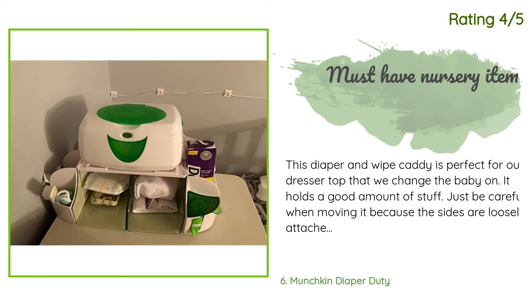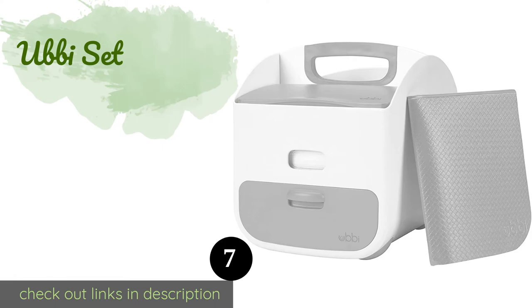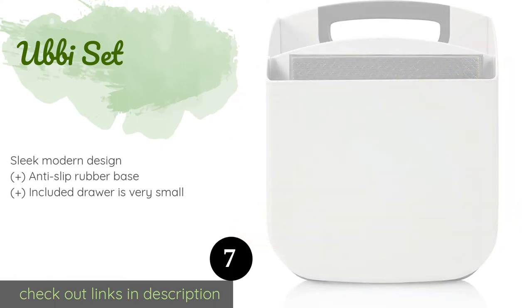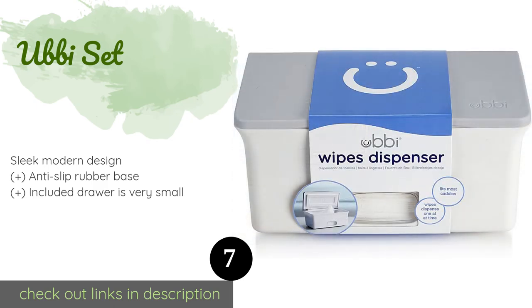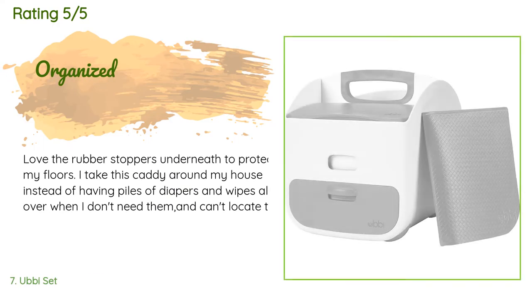The next product is the Ubi Set. It is made from sturdy plastic and comes with a soft and comfortable changing mat. The built-in dispenser sports a weighted plate for easy removal of wipes, and a window makes it easy to monitor the remaining quantity. The price is approximately $47, and the average rating is 4.6 stars with more than 92 customer reviews.